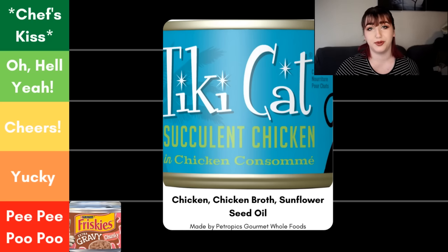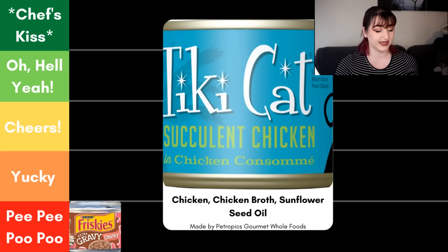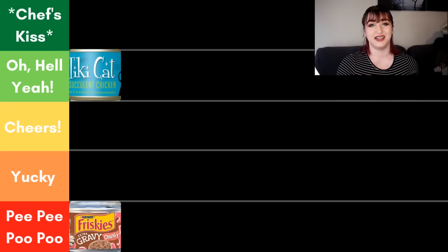Next we have the Tiki Cat Puka Puka Luau Succulent Chicken. This one must have at least 25% succulent chicken based on the labeling rule. Looking at the ingredient panel, we have chicken as the first ingredient — I love to see a named meat first. The second ingredient is chicken broth, which is perfect. Then we have sunflower seed oil, and after that it goes straight into vitamins and minerals. I really like and appreciate those really limited, simple ingredient foods. Because of that, this particular food is going in the oh hell yeah category.